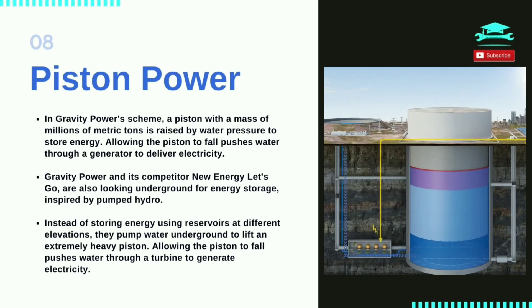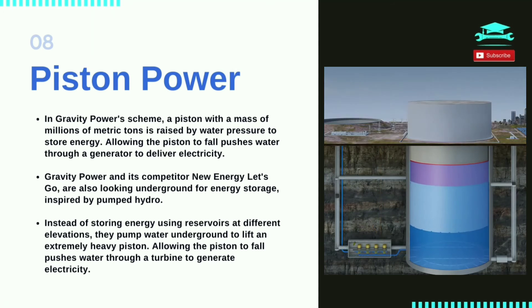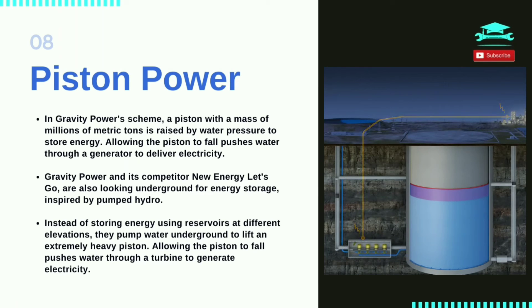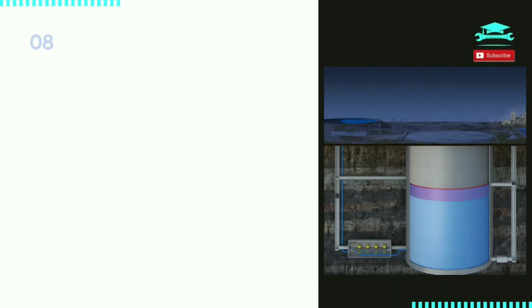Gravity Power and its competitor New Energy Let's Go are also looking underground for energy storage, inspired by pumped hydro. Instead of storing energy using reservoirs at different elevations, they pump water underground to lift an extremely heavy piston. Allowing the piston to fall pushes water through a turbine to generate electricity.